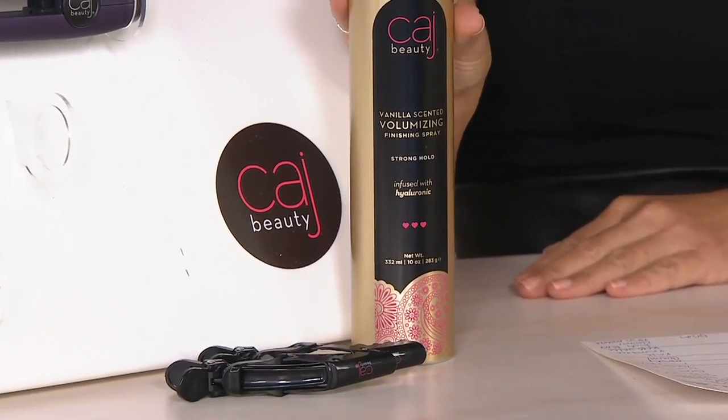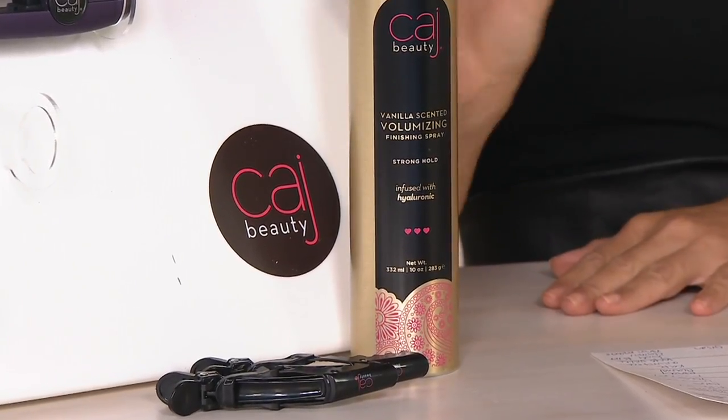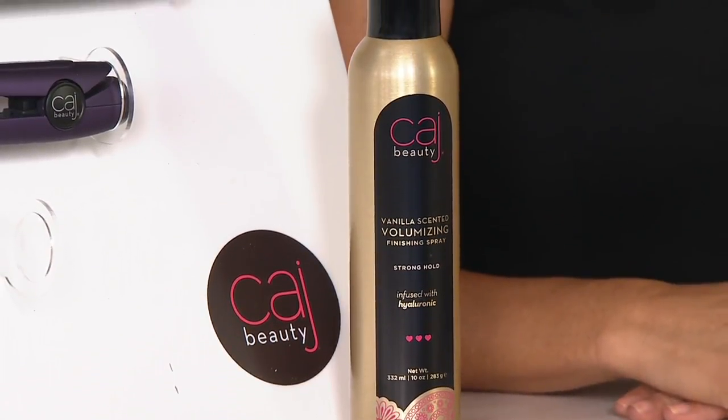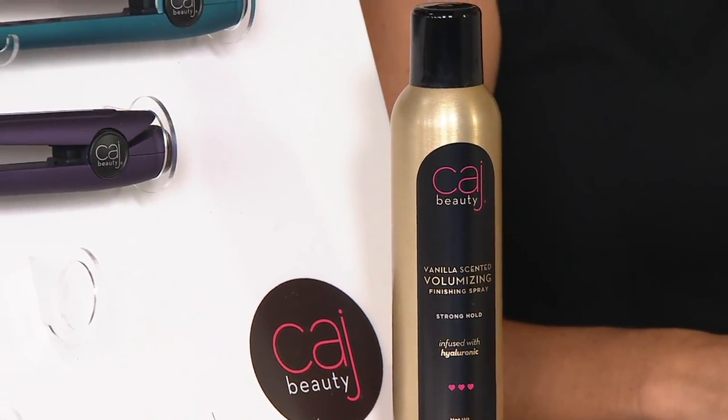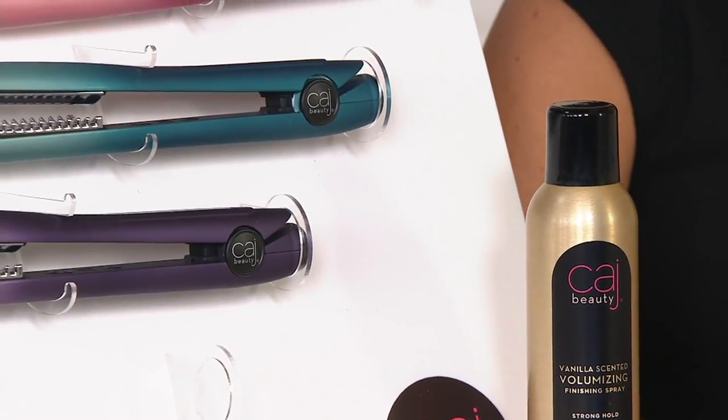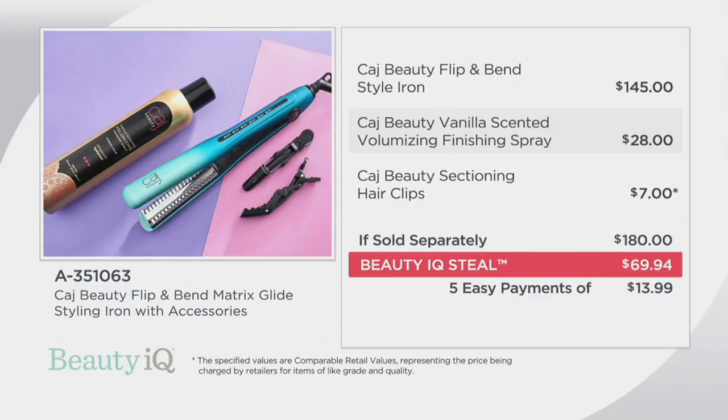Item number 8351063. Our Friday Beauty IQ steals last all weekend — that's while supplies last. Get this home on five easy payments today at $13.99. If sold separately, you are looking at a $180 value.